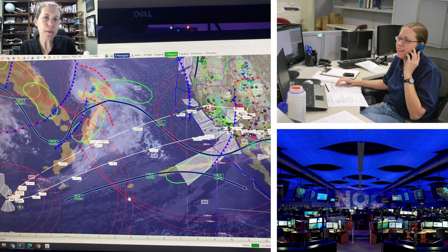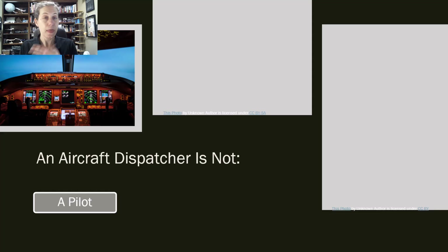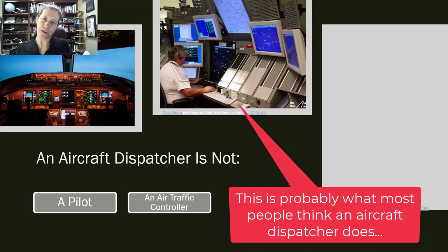Lastly, I want to talk about what a dispatcher is not. A dispatcher is not a pilot — they might hold a pilot certificate, but that's not their role. Their role is a ground crew member. A lot of people think dispatch is air traffic control, but dispatchers are not air traffic controllers. We don't give people permission to take off, land, or do anything like that. We are not working in the air traffic control tower. Dispatchers usually work at airline headquarters.